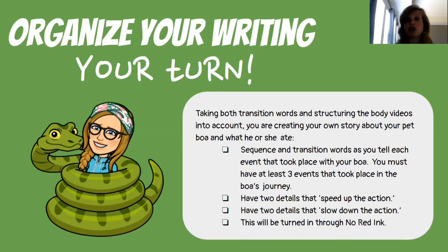Again, it can't be brushing your teeth before breakfast — you eat breakfast and then brush your teeth. There must be a natural order and natural sequence of things. You must have two details that speed up the action — two opportunities where the action gets very exciting and a lot is happening. And then you need to slow down the action: two details that slow down the action. This is going to be turned in through No Red Ink. I'm looking for sequence and transition words, three events that have a natural flow, and two details that speed up and two that slow down the action. Have fun!